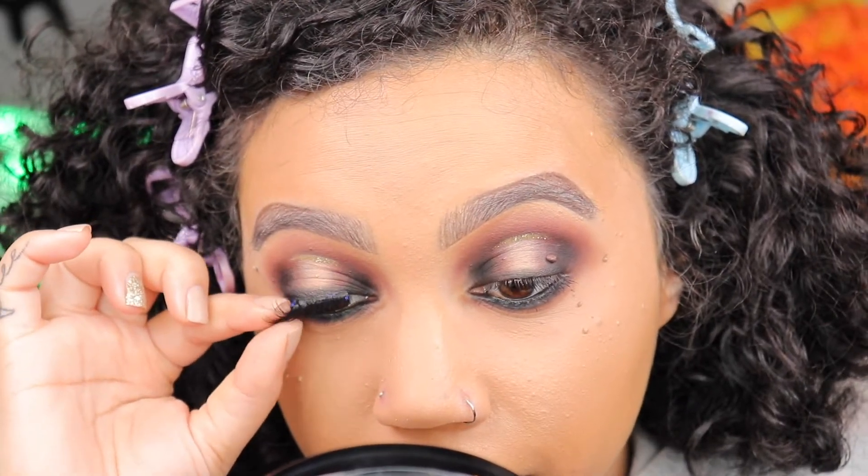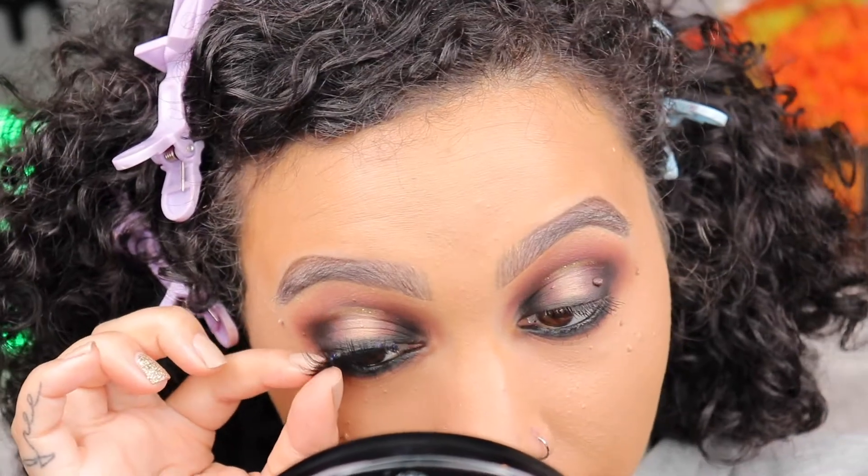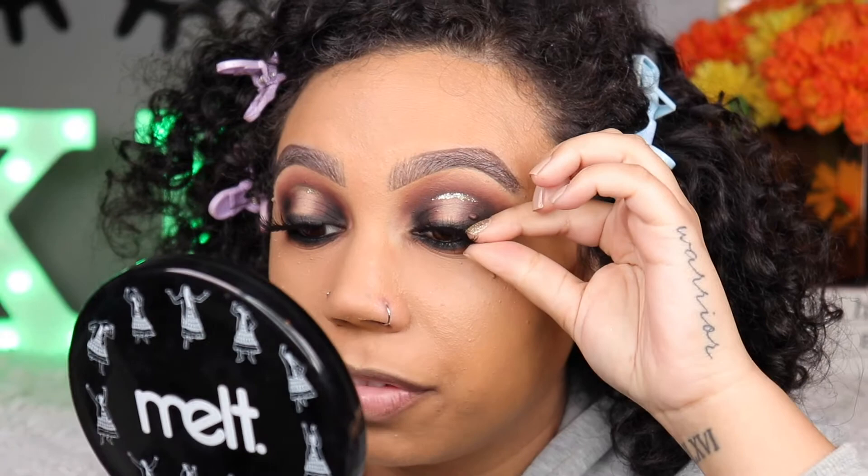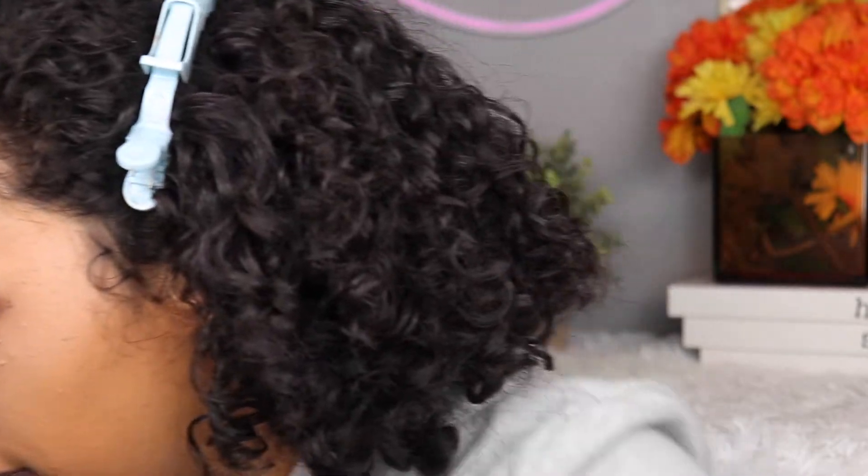The band on these lashes is a little stiffer than the ones I'm used to. I think I did good by picking these but I still prefer my Lily Lashes and Beauty Creations lashes overall.